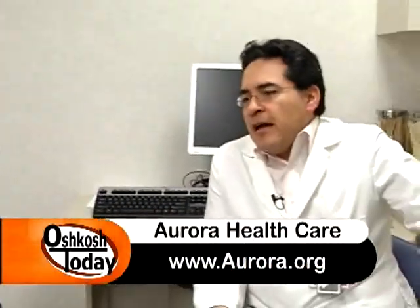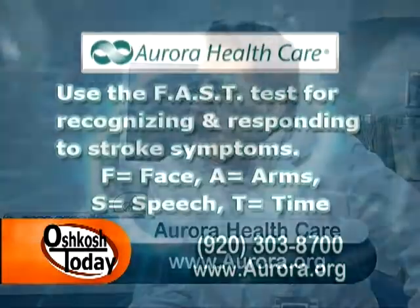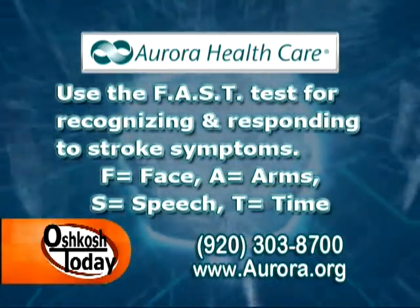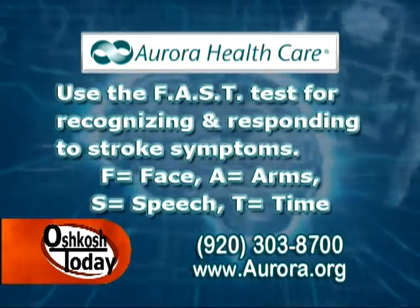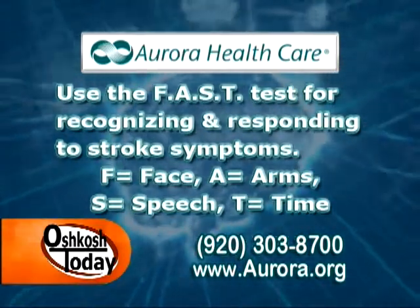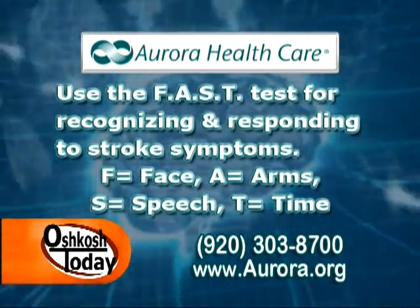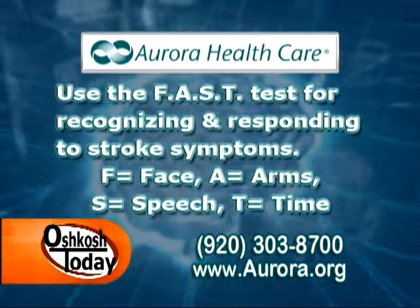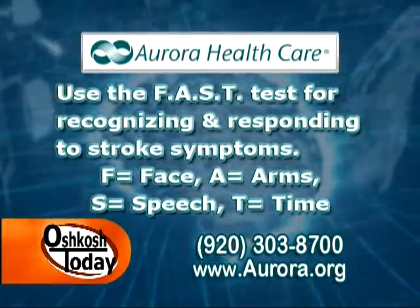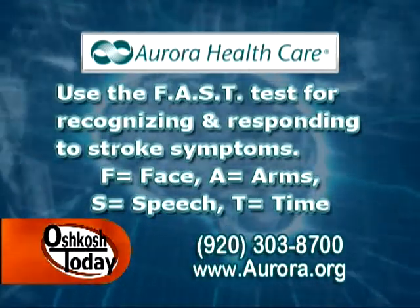There is a short mnemonic, and probably a lot of people have heard about it — that is the term FAST. In FAST, the F stands for face: look in the mirror or ask a friend if there is some droopiness or asymmetry in the face. The A comes for arms: raise both arms, and if one of them drops down or drifts, that's another sign.